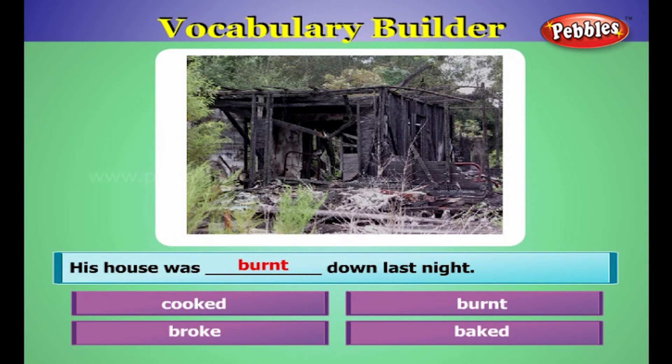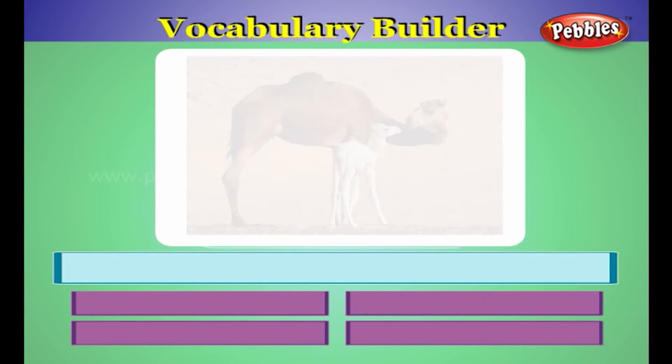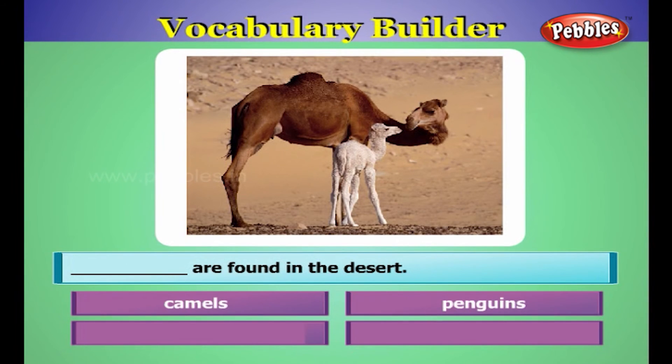His house was burnt down last night. Camels are found in the desert.